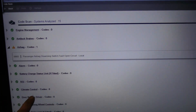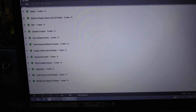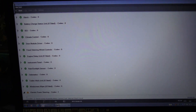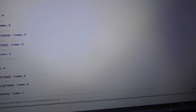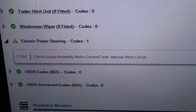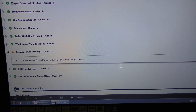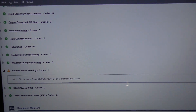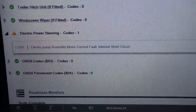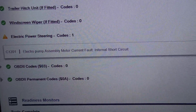Not too many codes to go by at the moment, but that doesn't mean there's no fault. We have one code in the electric power steering: electrical pump assembly motor current fault — internal short circuit.